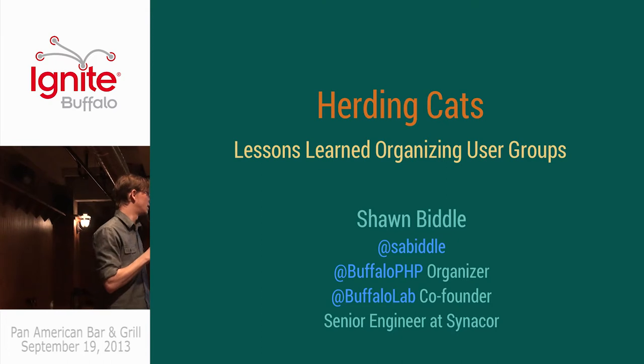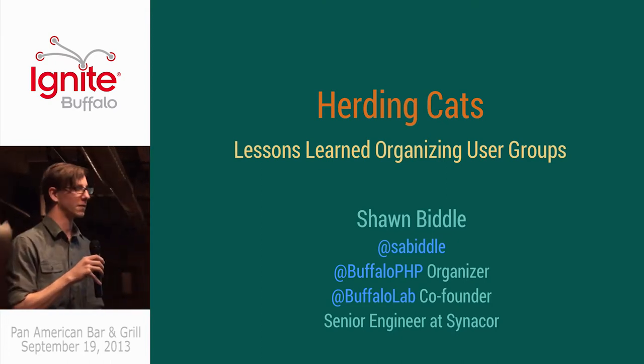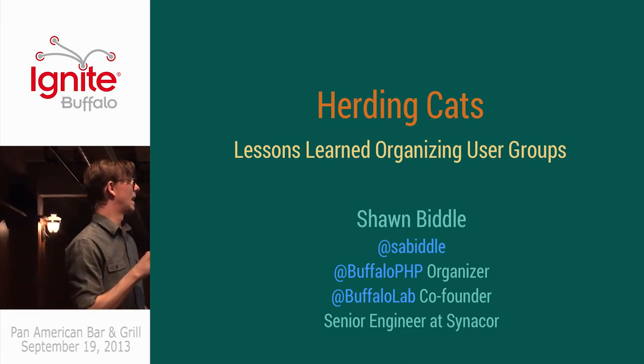I'm John Biddle, I'm the organizer of the Buffalo PHP Meetup, one of the co-founders of Buffalo Lab with Mike in the back there, senior engineer at Centacore, and I'm going to talk about herding cats — the lessons I've learned organizing meetup groups over the last eight years or so.